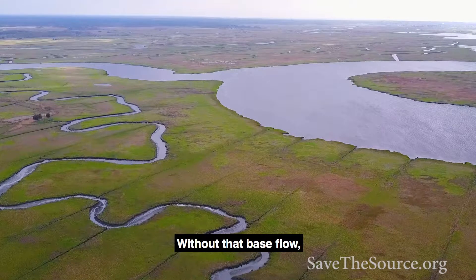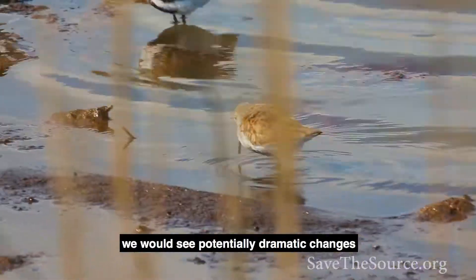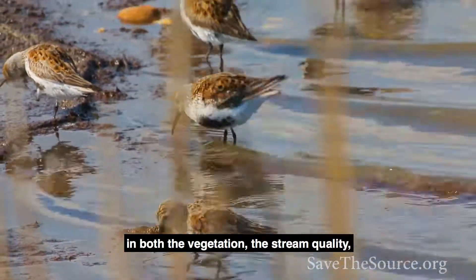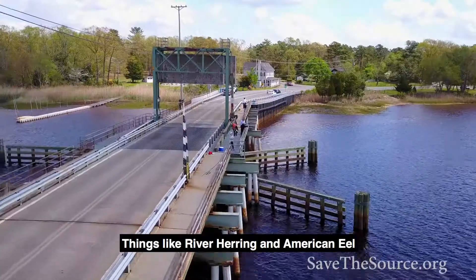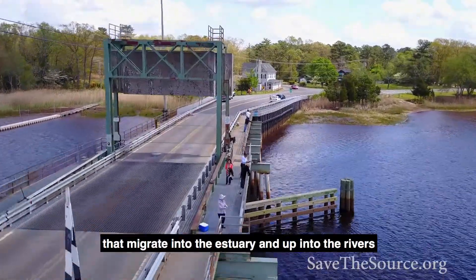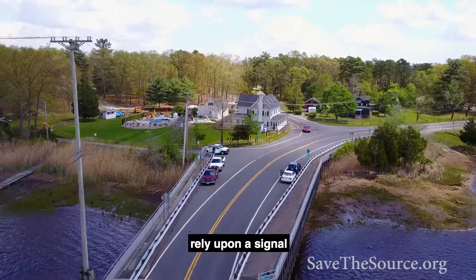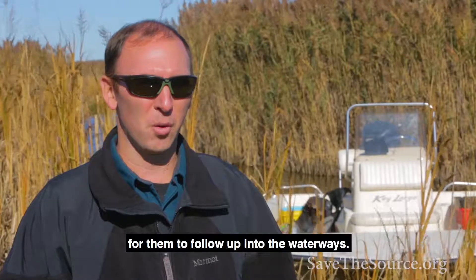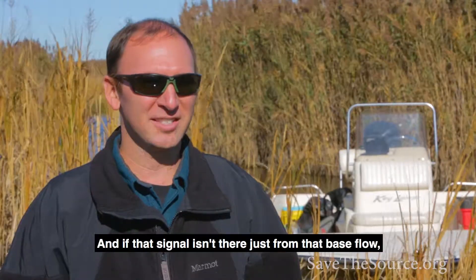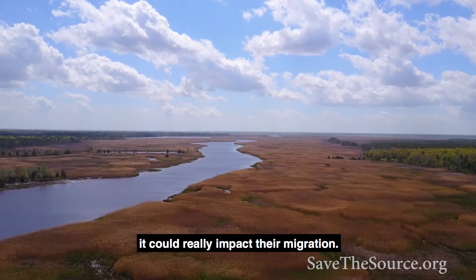Without that base flow, we would see potentially dramatic changes in both the vegetation, the stream quality, and even some of the fisheries. Things like river herring and American eel that migrate into the estuary and up into the rivers rely upon a signal of freshwater flow to follow up into the waterways. If that signal isn't there from the base flow, it could really impact their migration.